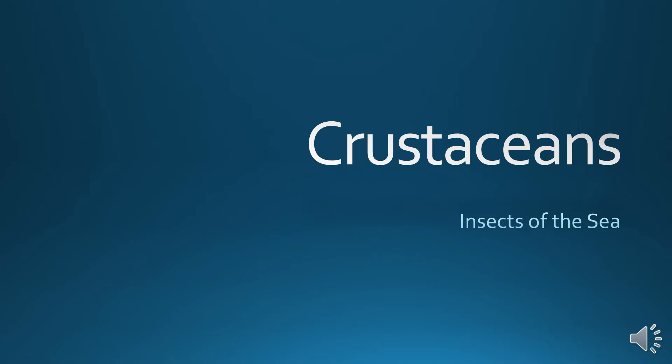Hello Zoology! Today we're going to be talking about one of the major subphyla of Arthropoda. We've already talked about Trilobita. Now we're going to talk about crustaceans, the insects of the sea.